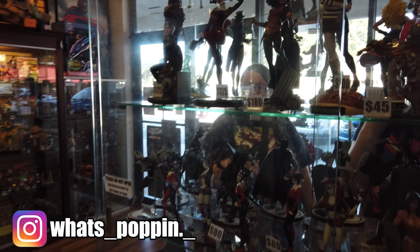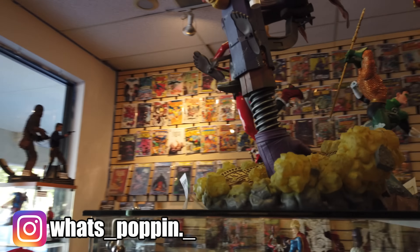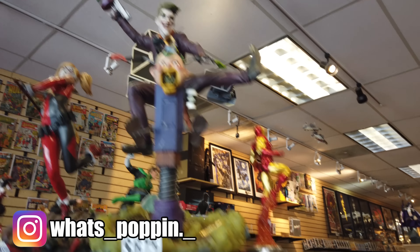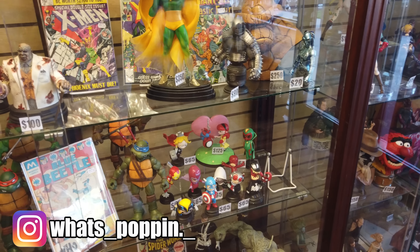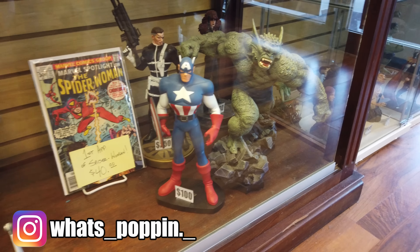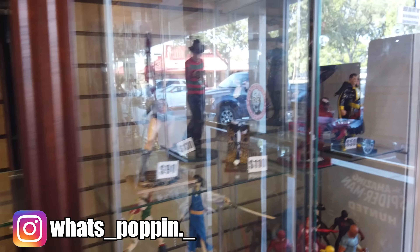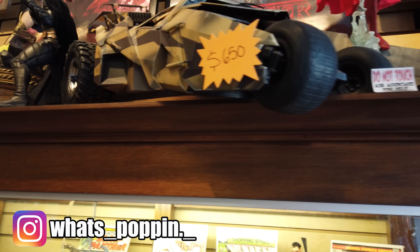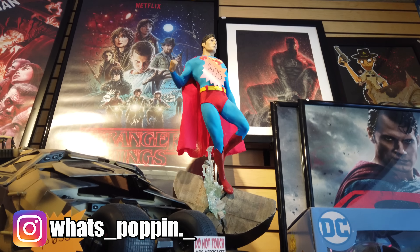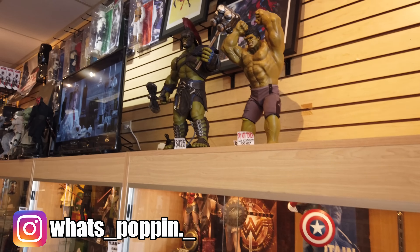They've got some cool Batman stuff and DC stuff up here which is really neat. Green Lantern is really cool. They've got the Joker which is really sick. They've got some busts and other stuff. That cap is really cool. They've got the Tumbler before it was painted. They've got the Christopher Reeve Superman up there, which is pretty neat.